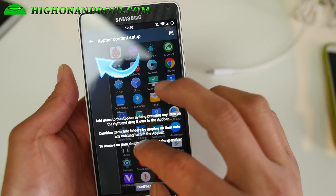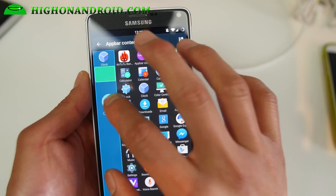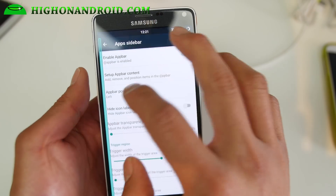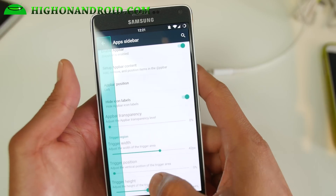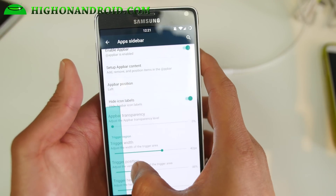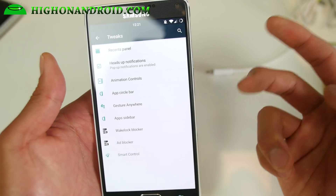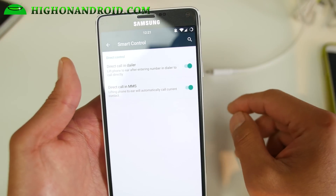Let me go ahead and add some apps — it might be because I don't have any apps in here. Boom, clock added. Save that. There we go — you'll be able to access your shortcuts. You can also change the height so it won't trigger when you are using the keyboard. You may have to fiddle with it to get it right. There's also ad blocker and smart control.